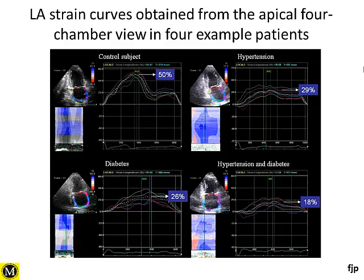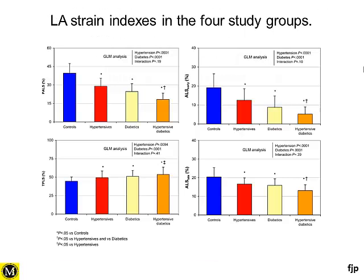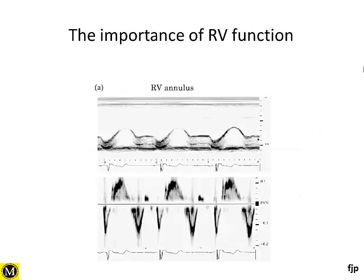This impairment was even more severe in patients with both hypertension and diabetes compared to the control group. This provides objective evidence of impairment in atrial function in this patient population, demonstrating the impact of hypertension — particularly when combined with diabetes — on atrial function, which can explain the high development of atrial arrhythmias in some of these patients.